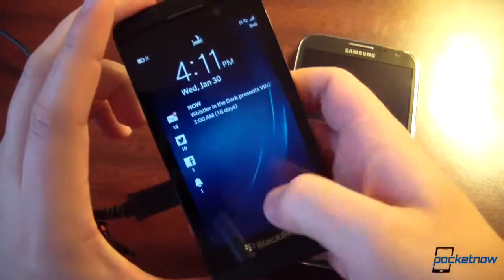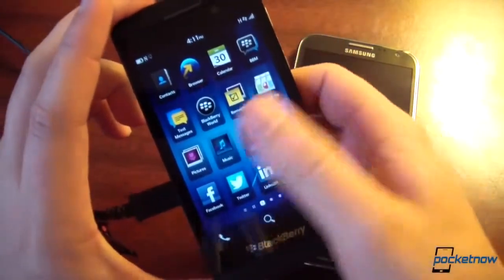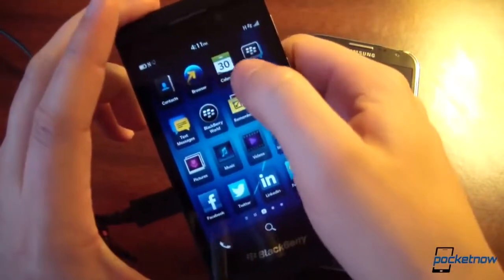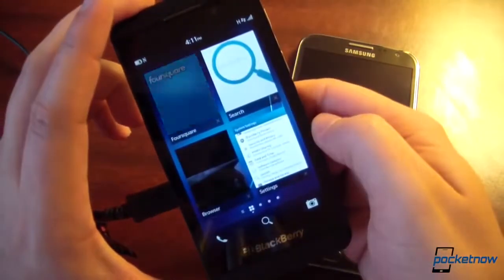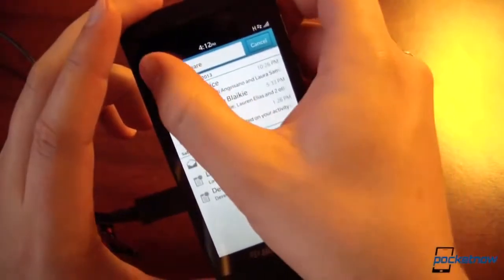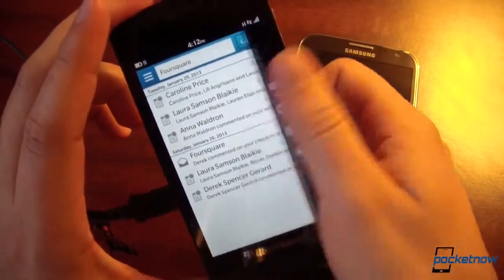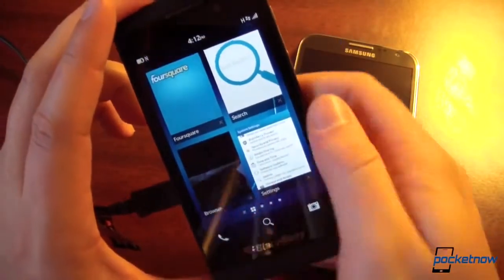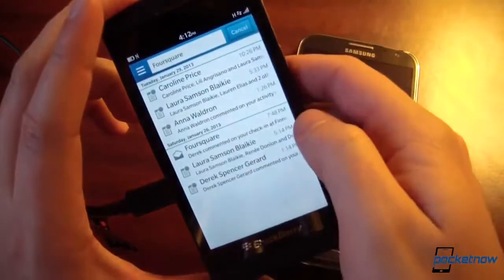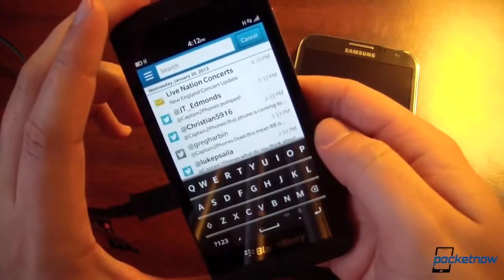On the BlackBerry the story is similar — past the lock screen you're in an application grid where you can tap any app, say Foursquare, and it pops right up. However, you don't seem to be able to launch apps from a text search on the device. So if you frequently launch apps by typing their names, you'll have some getting used to on the BlackBerry.